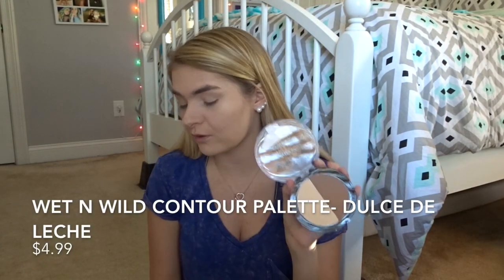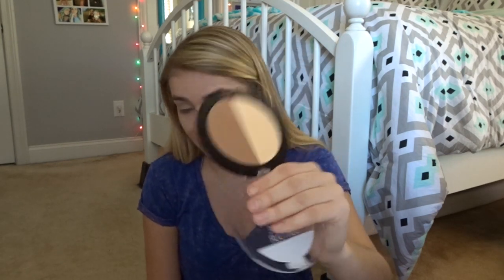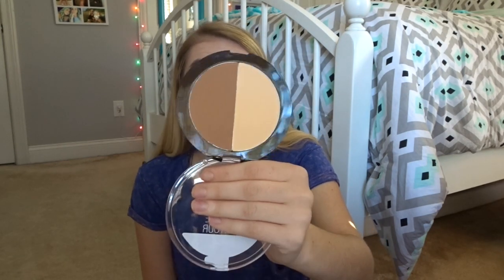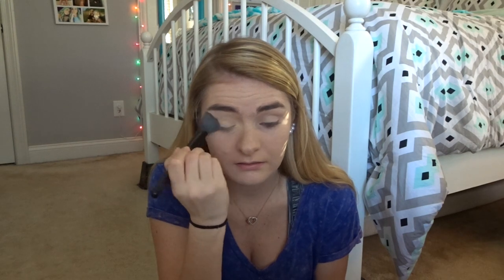I'm going to use the Wet n Wild Mega Glow Contouring Palette. This was $4.99, so you get a highlight and a contour for $4.99 — I definitely recommend this. I'm going to take this ELF small tapered brush and dip it into the highlighting powder. I'll put it on my eyelid to set my concealer and also under my eye to set my under eye area. It makes your under eye so smooth — I love it.